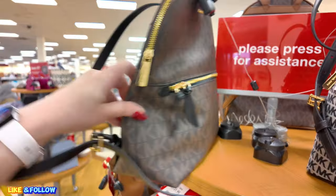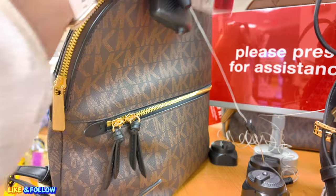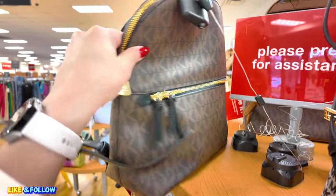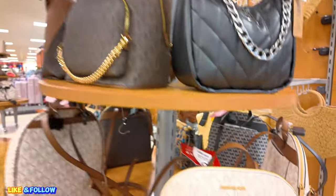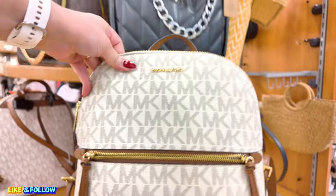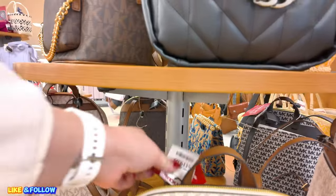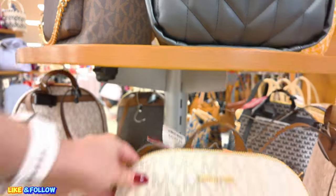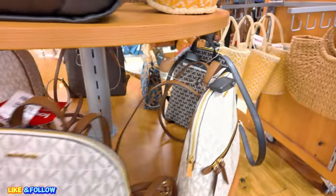A Michael Kors — I see a red tag. $99, original $130 for that one. So they still have red tags going around, guys. Make sure you check that out at your local TJ Maxx. Another one here for $119.99 for that Michael Kors. They have quite a few of those.